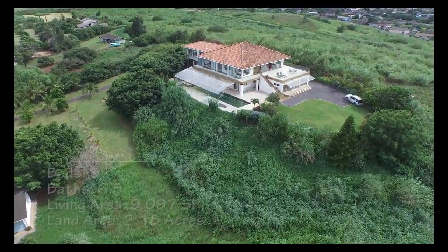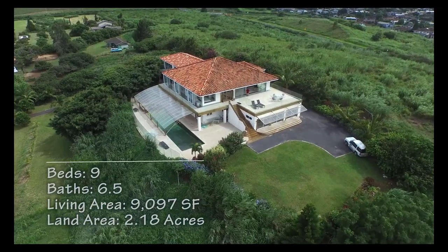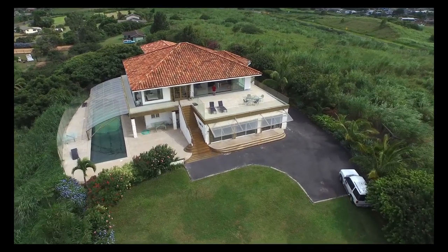Nestled on over two acres in upcountry Maui on the slopes of Haleakala is this unique hilltop tropical retreat with nine bedrooms and six-and-a-half baths and over 9,000 square feet of living space.